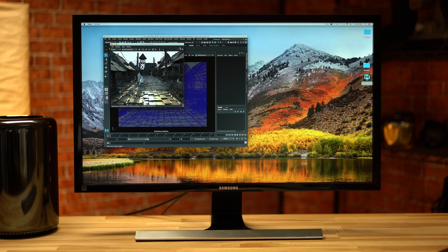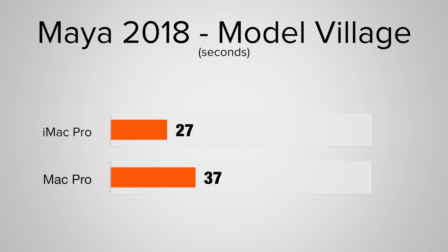For our last 3D application test, we're looking at Maya 2018, rendering the model village scene from SolidWorks using the Arnold engine. Here our iMac Pro was roughly 40% faster than the Mac Pro.